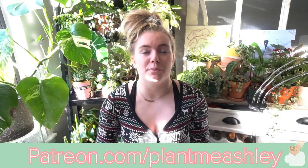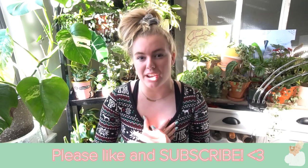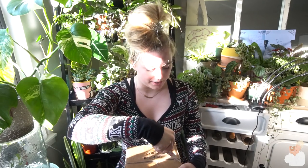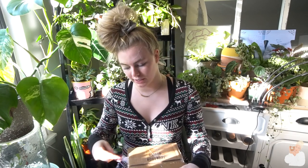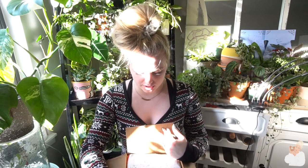Before we continue, I just want to remind you guys that I do have a Patreon — it is the first link in the description and that helps me out so much, especially right now. Please make sure to like this video and subscribe if you haven't already. I have a very exciting collab coming up next Friday. I just woke up from a nap, can you tell?